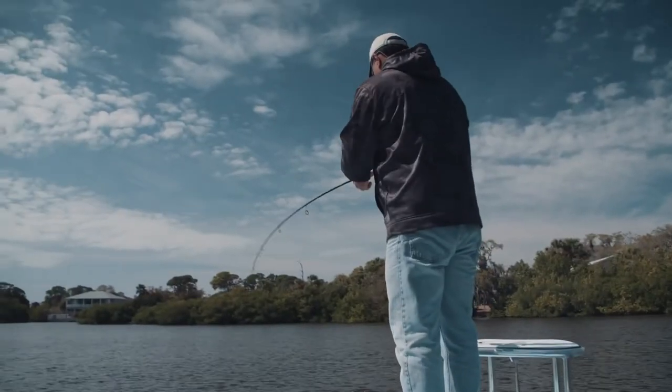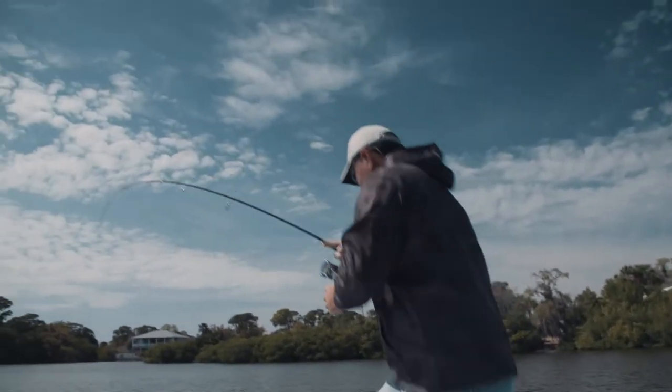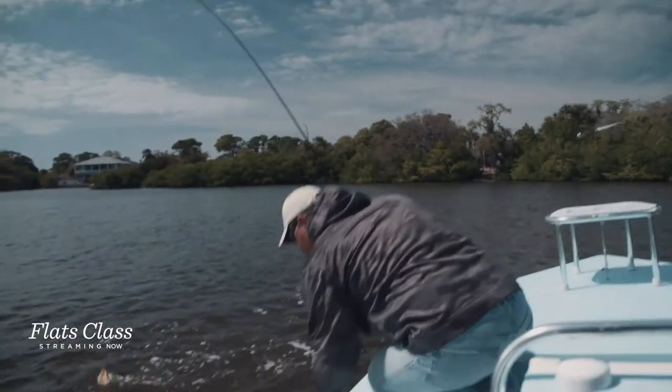Stay on now. A slab. That one hit it a little better when he hit it. Thumped it. Oh yeah. He ate it. That's a winter trout. That is a winter trout there.